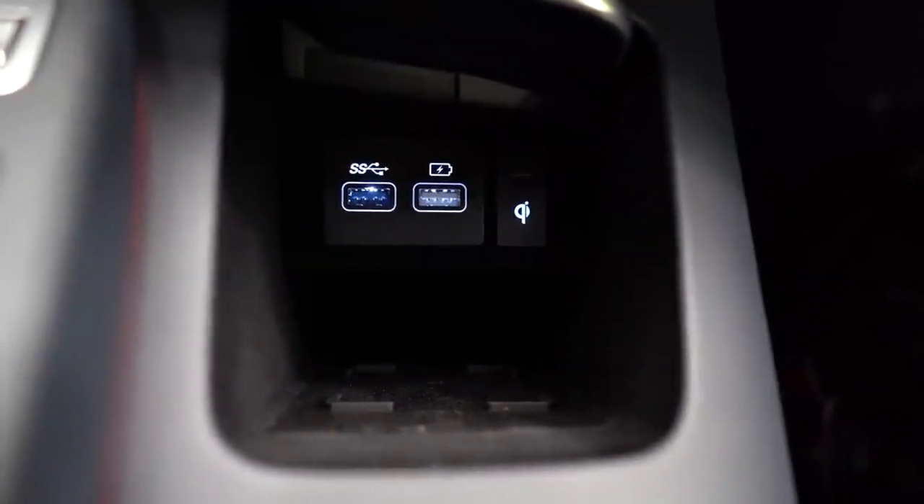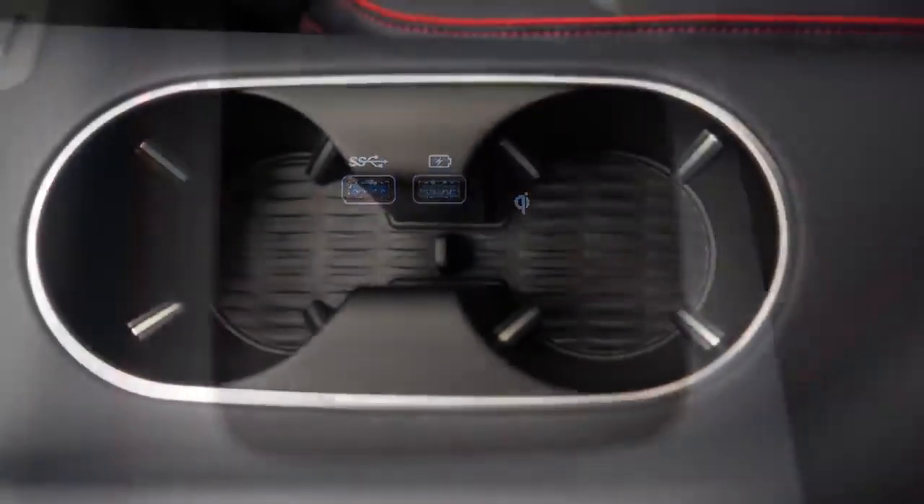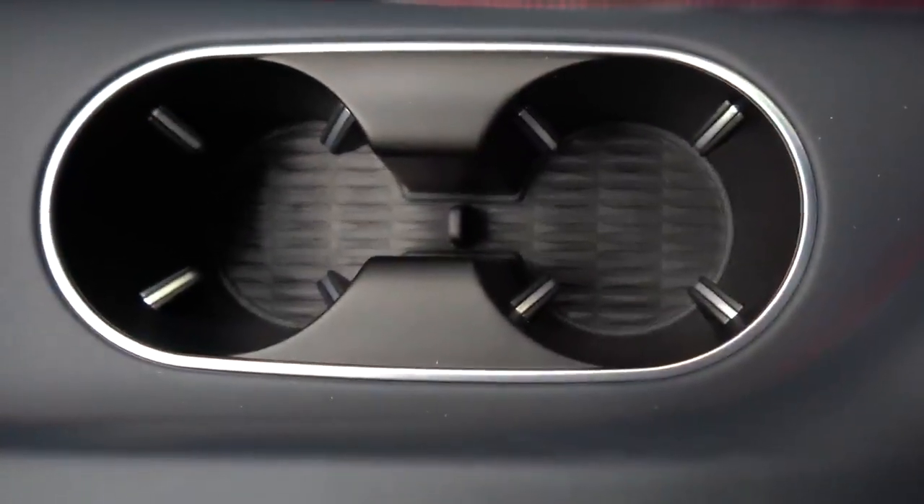Just in front of the cup holders you have two more USB charging ports, and that is also where the wireless phone charger is located — again standard for all configurations. Just behind that are dual cup holders, and within the center armrest you have a 12-volt power outlet and a decent amount of storage. Overall, I cannot fault this interior at all.